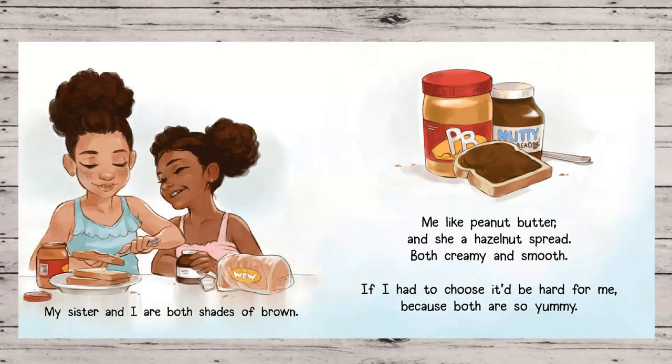My sister and I are both shades of brown. Me like peanut butter, and she a hazelnut spread, both creamy and smooth. If I had to choose, it'd be hard for me, because both are so yummy.